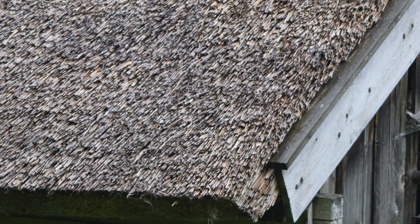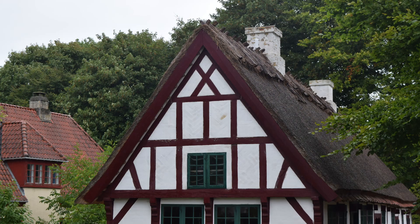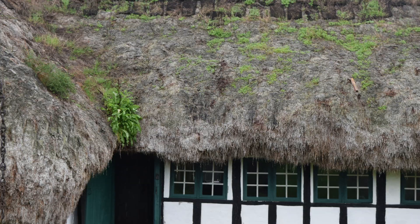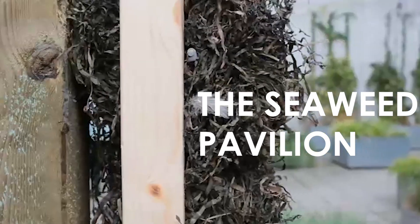They were often made with thatched roofs and half-timber frame construction. You can see just about every type of regional Danish farmhouse at the open-air museum in Lingby, and I really recommend it — they even have a seaweed house from Læsø. This is where I conducted a lot of my research for the basis of my own project.